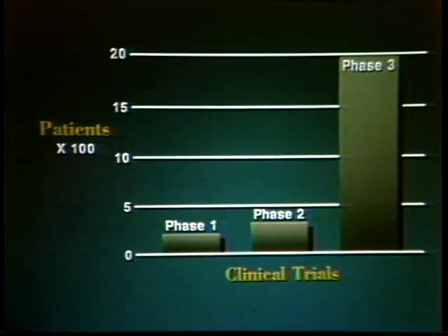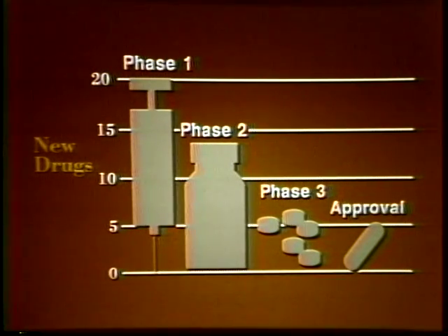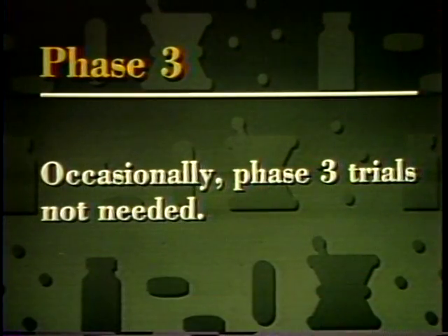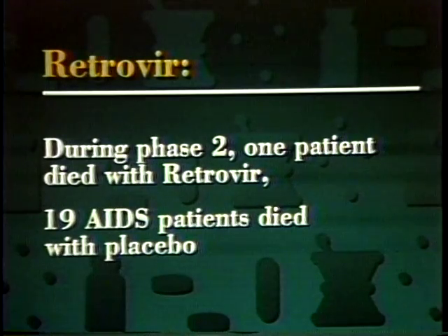Phase three clinical trials can involve several thousand patients and may continue for three to four years or longer. These long-term trials provide extensive verification of a drug's safety and effectiveness in treating disease, help disclose less common side effects, and provide more information about optimum dosage. Of every 20 drugs considered for clinical trials, only five or six survive all three phases of testing, and about four are eventually approved for marketing. It is possible that evidence of safety and effectiveness from phase two studies could be so strong that phase three trials would not be needed — such was the case with the AIDS drug Retrovir. During the four to six month period of phase two testing, only one AIDS patient died while being treated with Retrovir, while 19 died while being given a placebo.